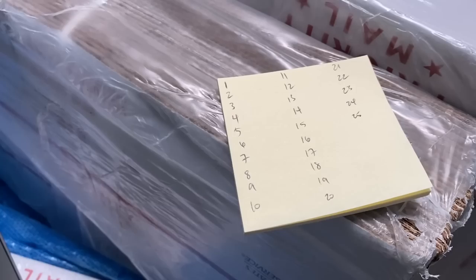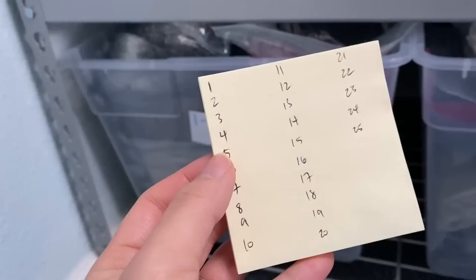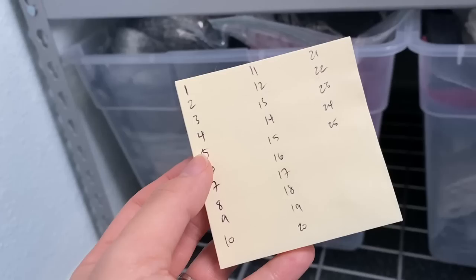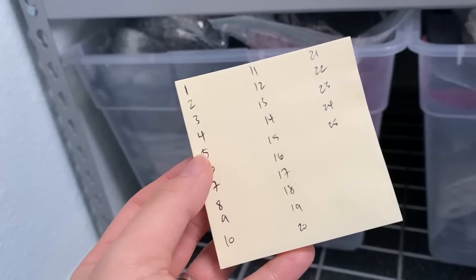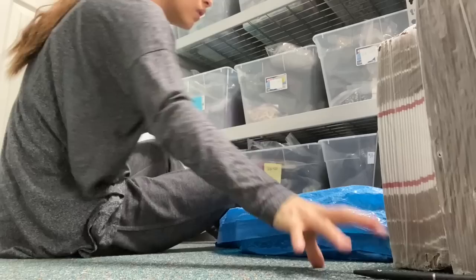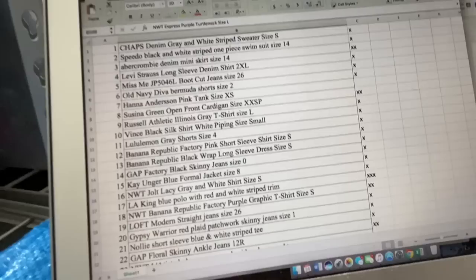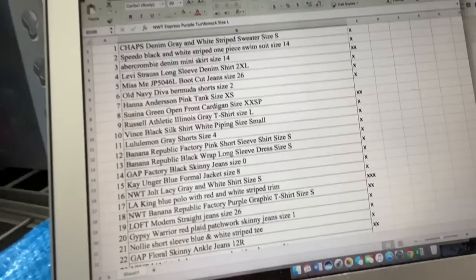I've written down all the numbers represented in this first bin, and then I pull out the bin. As I see that I have that numbered item, I'll cross out that number. Any number at the end that is not crossed out, I know I can make a Ziploc bag for that number. I'm also going to check everything against what's in my spreadsheet and make sure what I have in my bins matches what I'm saying I have.